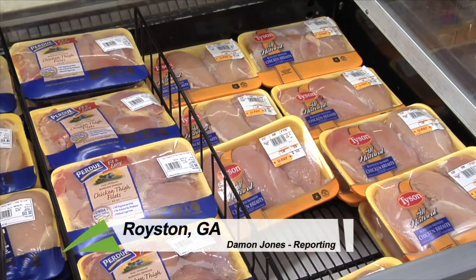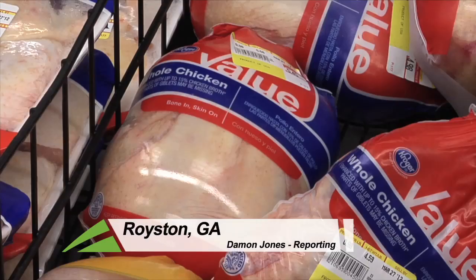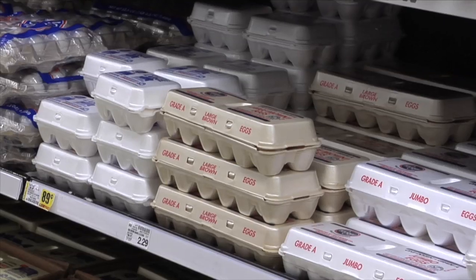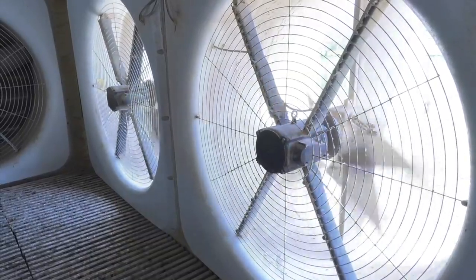Walk through any grocery store and you'll likely find a plentiful supply of both chicken and eggs. However, the production cost to keep these shelves constantly stocked has steadily been on the rise with the increased cost of electricity. It's why researchers at the University of Georgia are experimenting with new technology in order to help the farmer's bottom line.